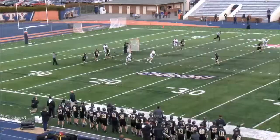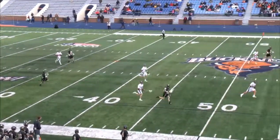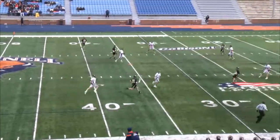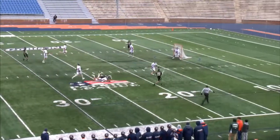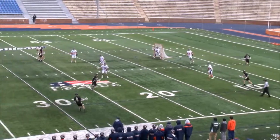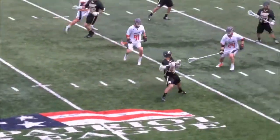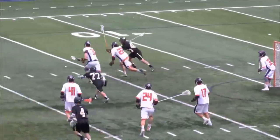And Joseph turns the ball over — second turnover by Ryan Joseph. Here comes a clear for the Black Knights. Look at the acceleration down the field by A.J. Canera. A quick field reversal for the Black Knights.